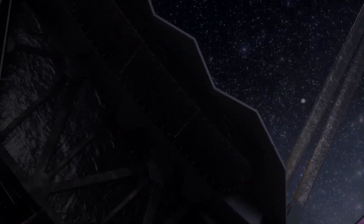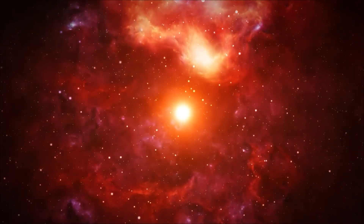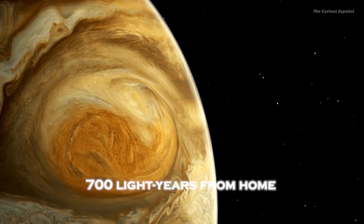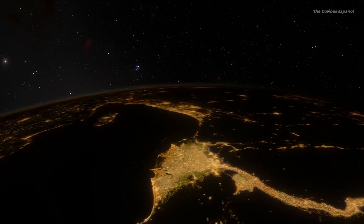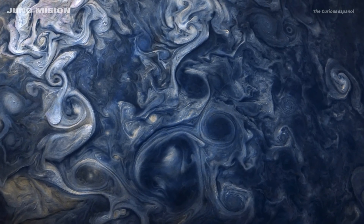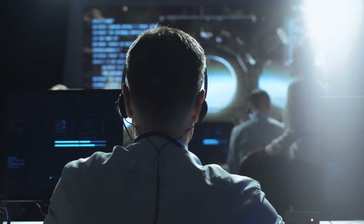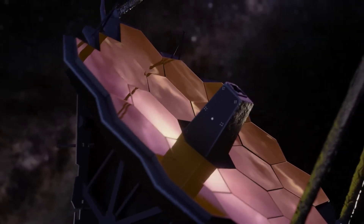Meanwhile, the Webb telescope has studied a planet orbiting a star in the constellation Virgo, conducting one of the most extensive investigations of extrasolar planets. The planet's name is WASP-39b, and it is located 700 light-years from Earth. About eight times closer to its star than Mercury is to the Sun, this Saturn-sized gas giant boils as it orbits its star. The planet's atmosphere is dominated by thick clouds containing sulfur compounds, including sulfur dioxide. Scientists were able to identify carbon dioxide in its atmosphere using two of Webb's spectrographs.